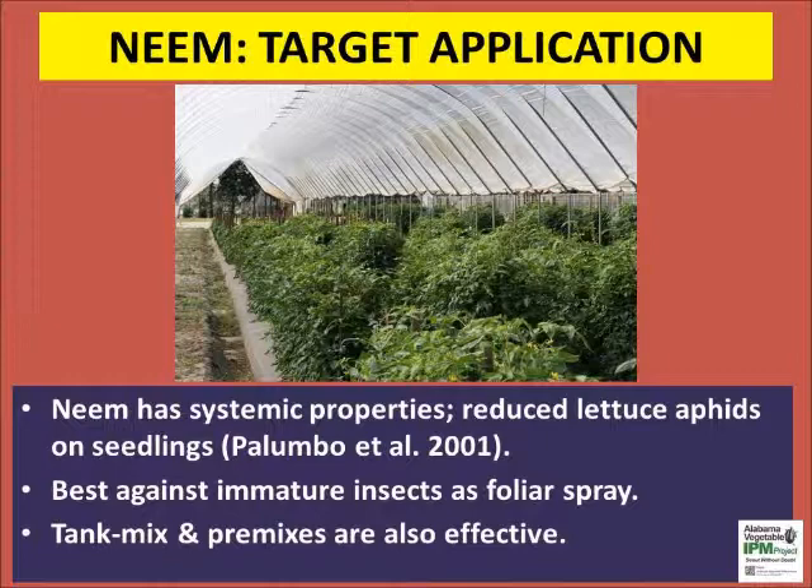When applied through a drip irrigation system, neem reduced lettuce aphids by over 50%. However, the effect of foliar application is much more visible in most crops.